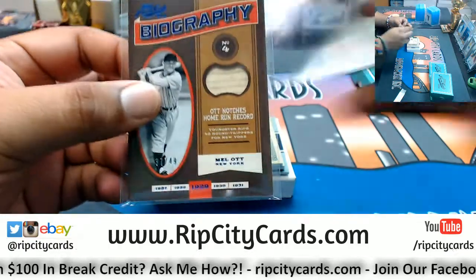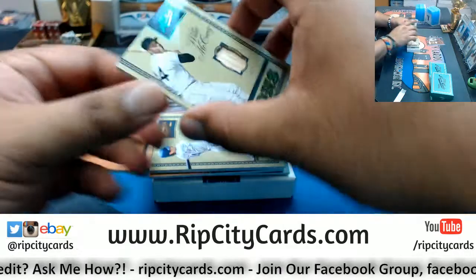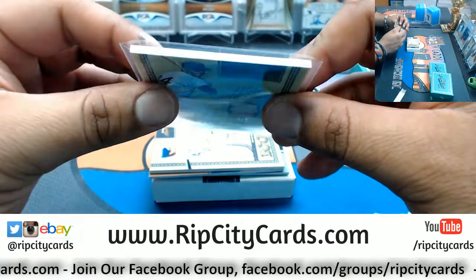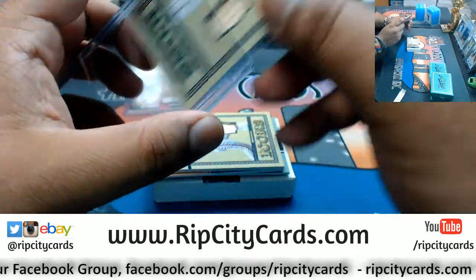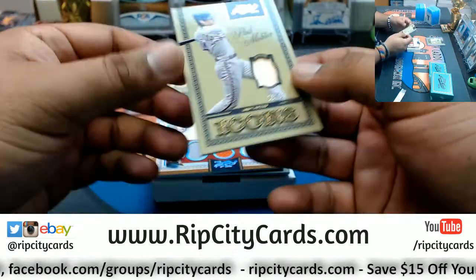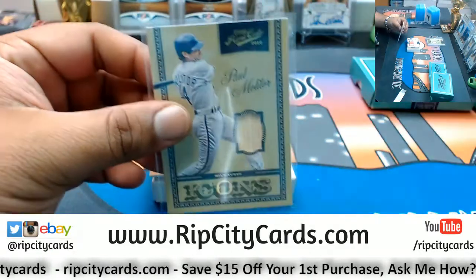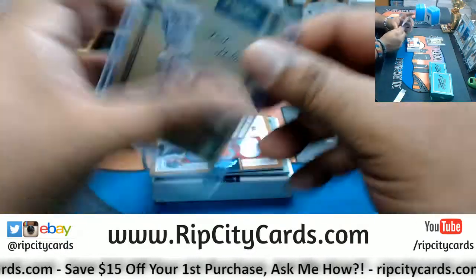That'll go in a 100 top loader. Number five out of five, Willie McCovey of the Giants. Some of these — actually all of them — don't have the team listed, so I gotta go off the city. For the Brewers, 21 out of 25, Paul Molitor.